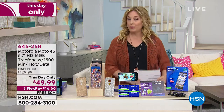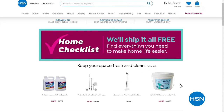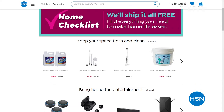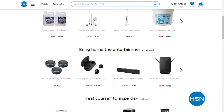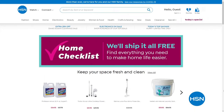We've also created a Home Checklist on our homepage — all items have free shipping and handling, because we want to make it as easy as possible for you to take care of what you need. Whether you want to do a new home office, need a new shredder, or want beauty items like soap and skin care. It's called Home Checklist and it's on hsn.com.